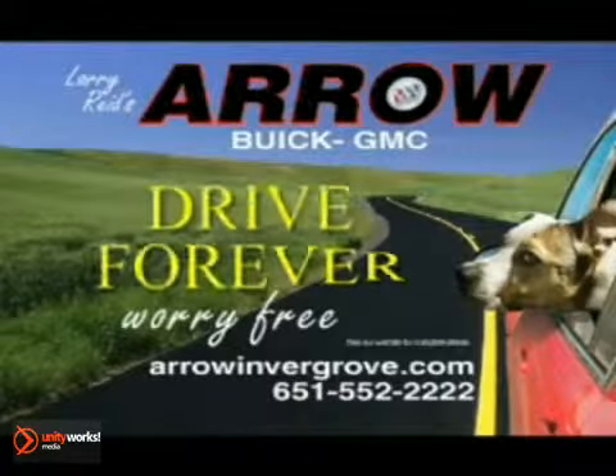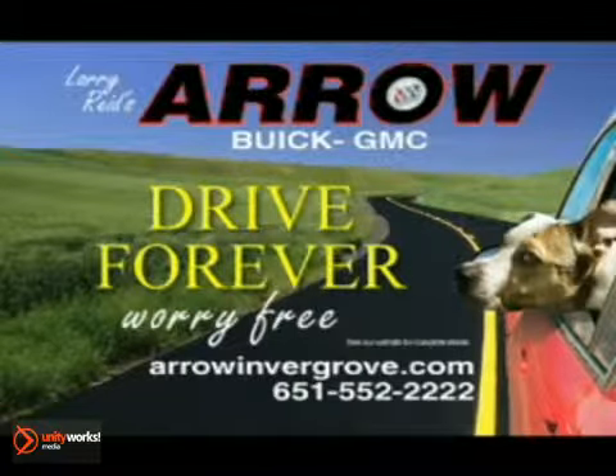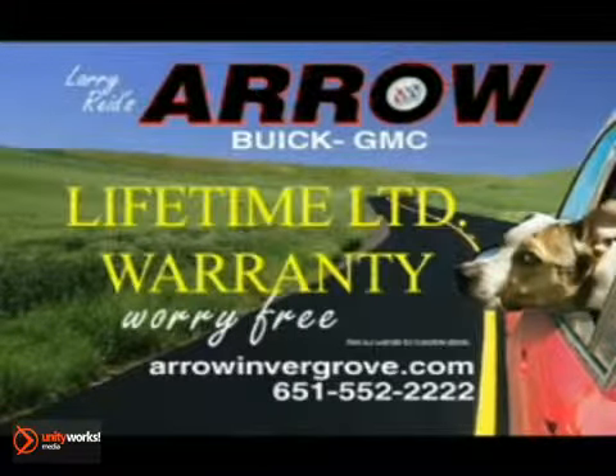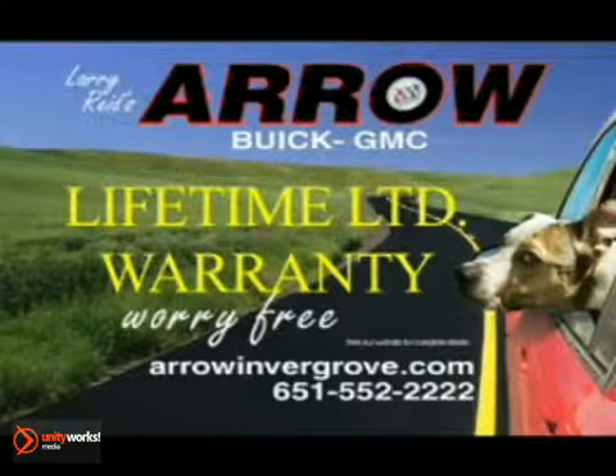Want to drive your new or used vehicle forever worry-free? Larry Reed's Arrow is the only Twin Cities Buick GMC dealership with a lifetime warranty on nearly all new and used vehicles we sell. Visit arrowintergrove.com for details.